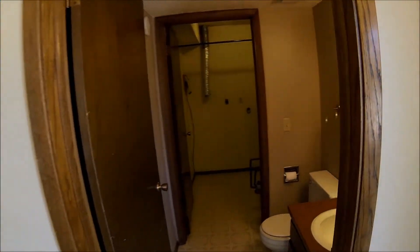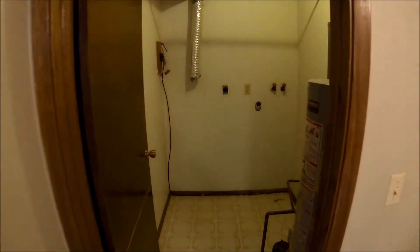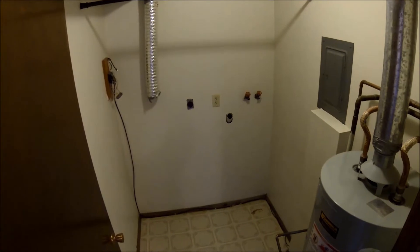A little half bath down here in the laundry room. Gas furnace.